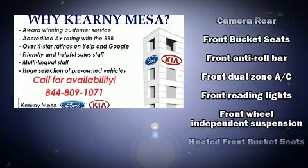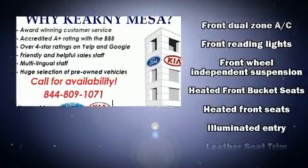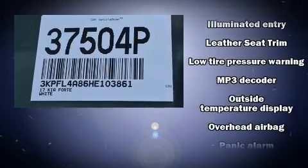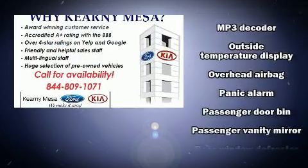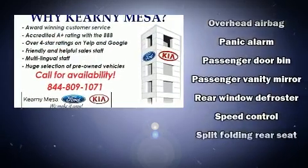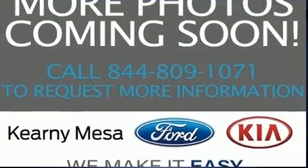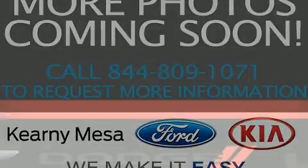Kia also prioritized safety and security by including front and side impact airbags, brake assist, and four-wheel disc brakes with ABS. Electronic stability control stands out as a technologically savvy innovation, keeping you better connected to the road.